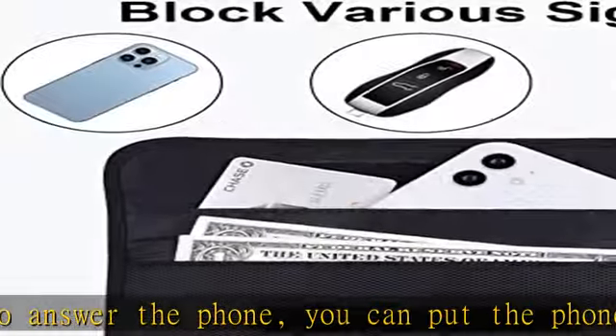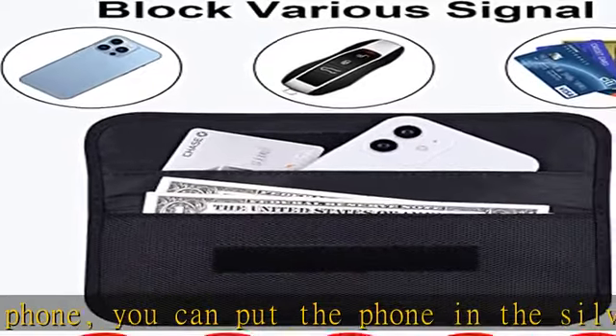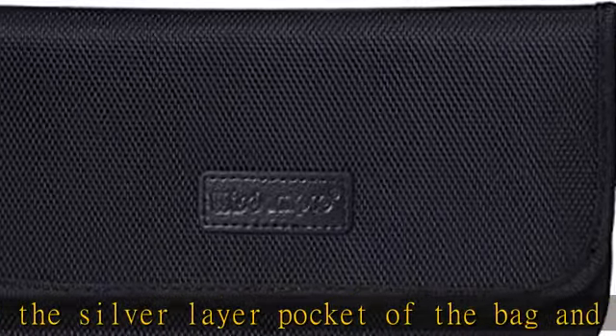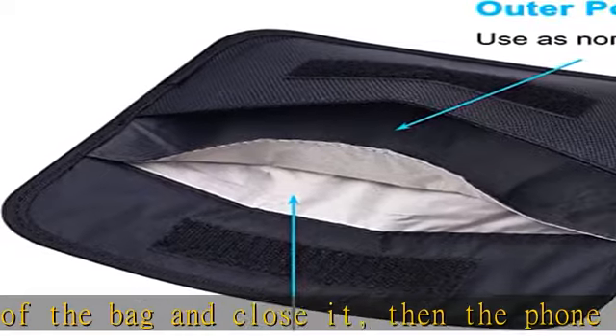Also compatible with iPhone 7, iPhone 7 Plus, iPhone 6/6S, iPhone 6 Plus/6S Plus, iPhone 5/5S/5C, and more.